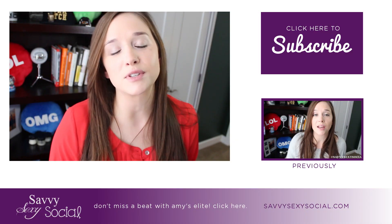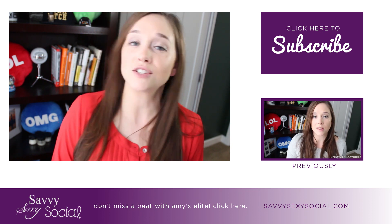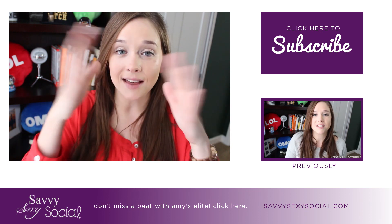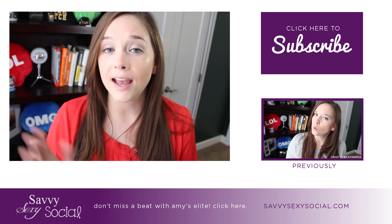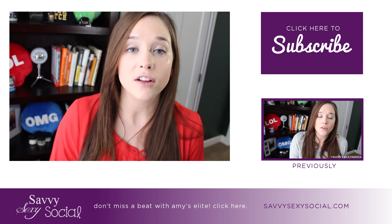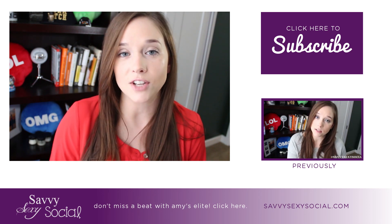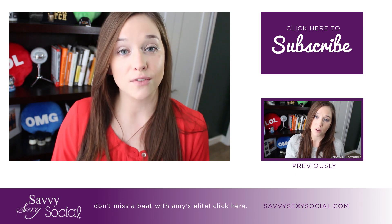That's all for today, socials. Thank you so much for tuning in. I appreciate it. As always, this has been your Sexy Wednesday episode, and I appreciate you being here. Make sure you sign up for Amy's Elite so you don't miss a beat — that link is in the annotation below, and it will take you to sign up for the newsletter where you'll get all the videos and the podcast and any other fun stuff, especially a personal note from me that I only send to email subscribers. So check that out, and I will be back tomorrow for Social Thursday.